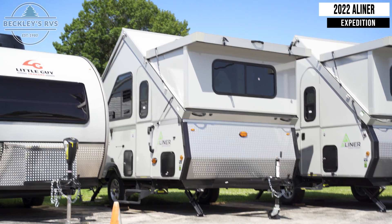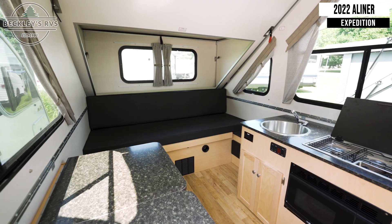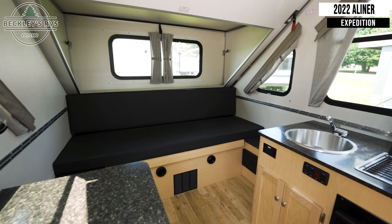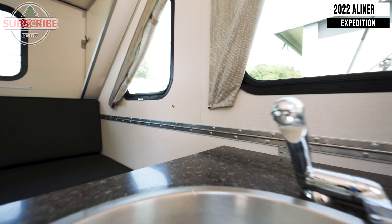This 2022 A-Liner Expedition is for sale today at Beckley's RVs. Starting inside, make note of your sofa, which converts into a bed. Next to this is your kitchen, where you'll find a sink.